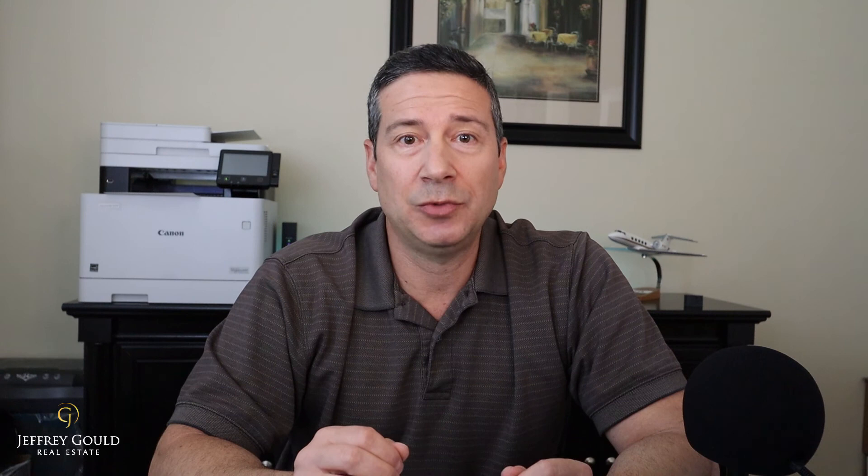Once the lender has wired the funds, you are closed — congratulations! I hope you found this brief home buying process overview helpful. Feel free to ask questions in the comments below; I do try to answer them all personally. Click the link below to go to the blog post for more information and links to other real estate tips. Next week I'll discuss the closing process in detail, so please subscribe so you won't miss the video. If you found this helpful, please like and share it. I'm Jeff Gould — I hope to connect with you soon. Thank you for watching!